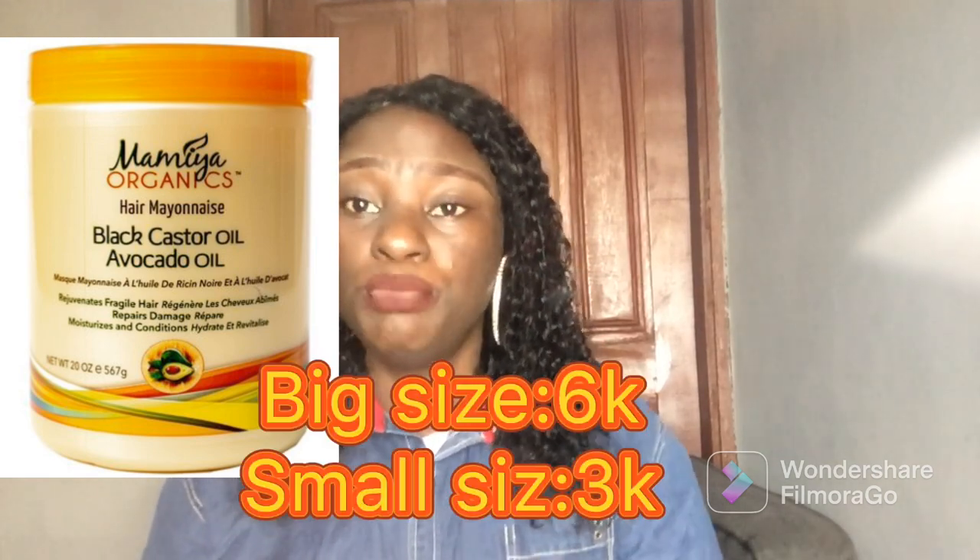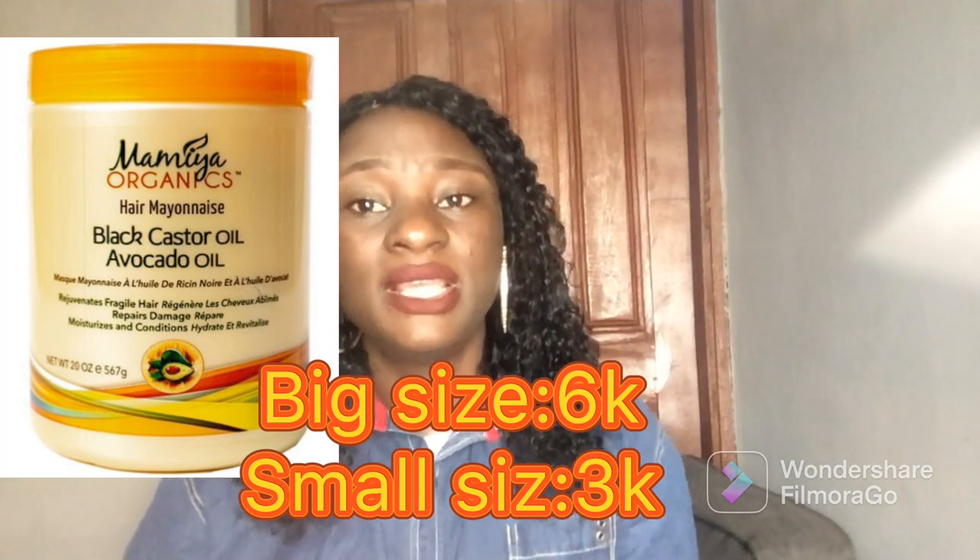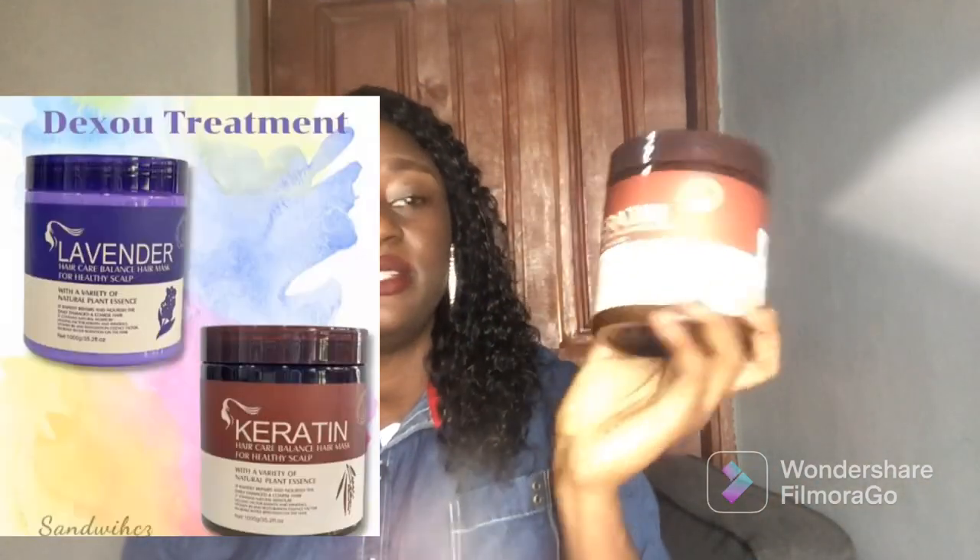For the big size it's around 3,000 to 6,000 Naira. For the medium size, you get it around 3,000 Naira. For the small size, you get it around 6,000 to 6,500 Naira.